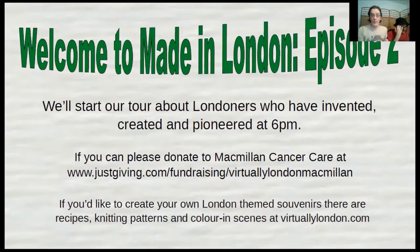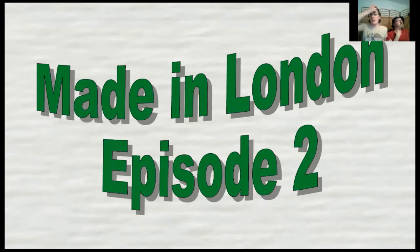Hello there and welcome to Made in London episode two, our tour about Londoners who have invented things, created things, and pioneered things. The tour is free but if you can donate to Macmillan Cancer Care we'd really like that, and we've got some London-themed souvenirs that you can make yourself at virtuallylondon.com. My name's Rebecca, I've been a tour guide since 2006 and a virtual tour guide since 2021.